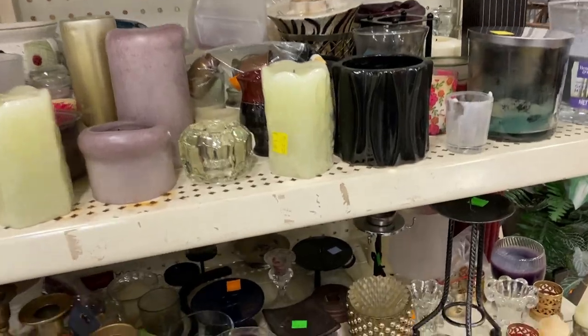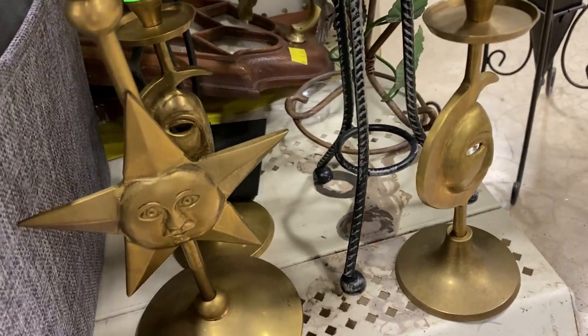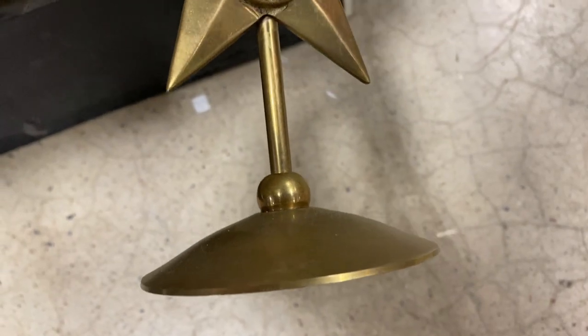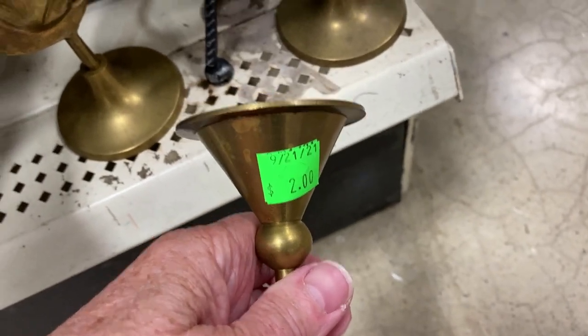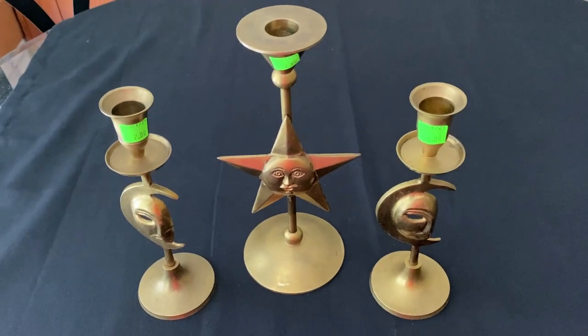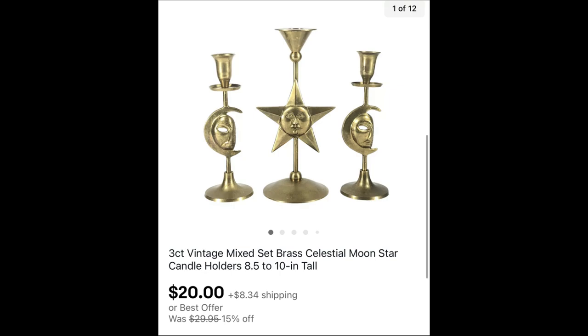I also find brass at the ReStore. I was looking at the candles and things and I saw these at the bottom — the star, the moon, and the sun. I noticed this base is different, and so is the top. I guess this one is by itself and those two are together. Two candlesticks matched and one did not, but they sold anyway as a lot of three for $20 plus shipping.